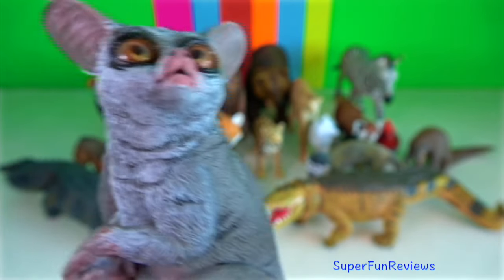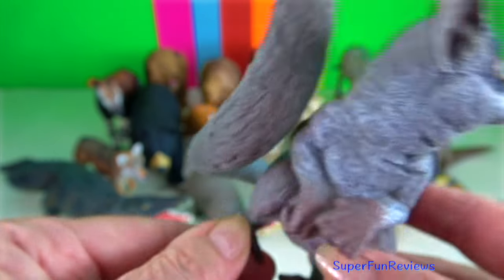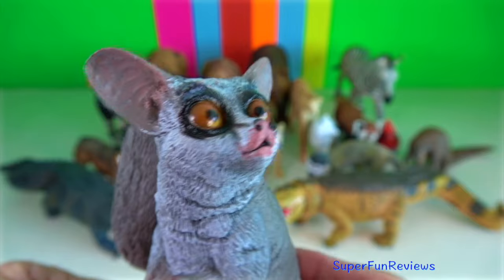Galagos, or bush baby. They are small nocturnal primates native to continental sub-Saharan Africa.